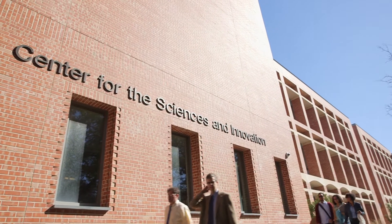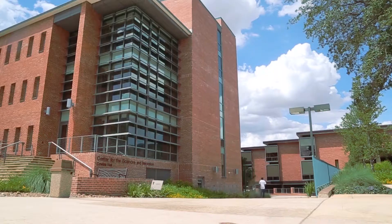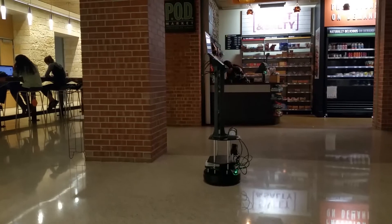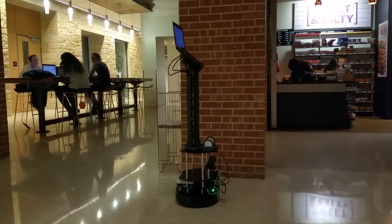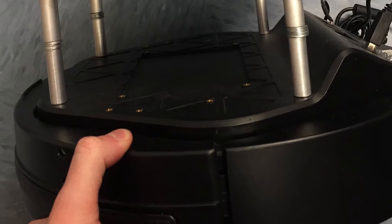Here at Trinity we have this new building called CSI — it stands for the Center for the Sciences and Innovation. It's our new science building and we're really proud of it, and what we wanted to do was develop a unique and impressive way to showcase this building to prospective students. To do this we developed an automated tour guide that started with the base of just a robot.